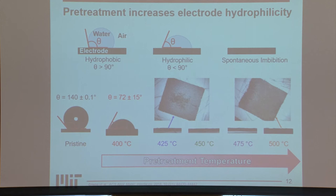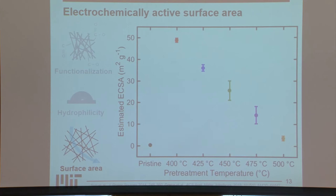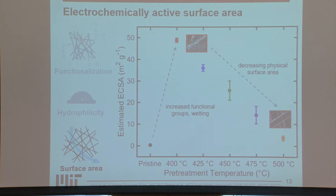Putting these two properties together, we can look at the estimated electrochemically active surface area of our electrodes. Starting with pristine, it has a very low ECSA. We can greatly increase ECSA simply by pretreating at 400°C — attributed to increased functional groups as well as wetting of the surface. As we further increase pretreatment temperatures, however, we see a decrease in ECSA. Although we are adding more functional groups and improving hydrophilicity, we're simply losing mass, so there's not as much material for the electrolyte to react with.